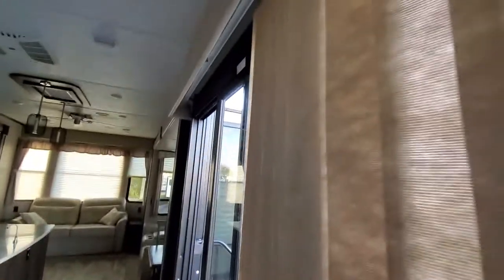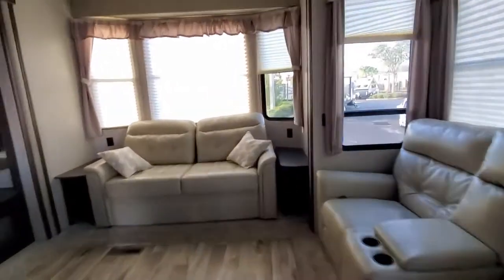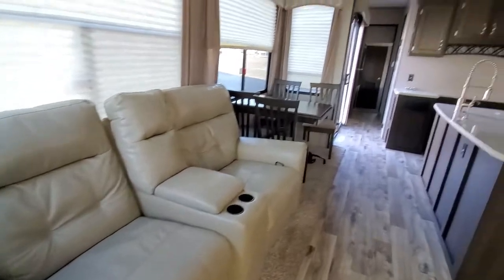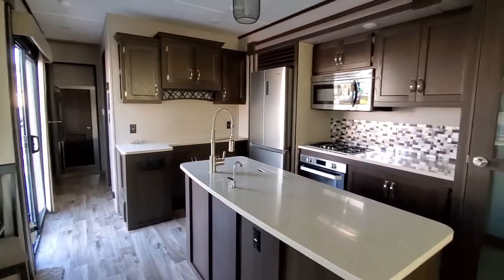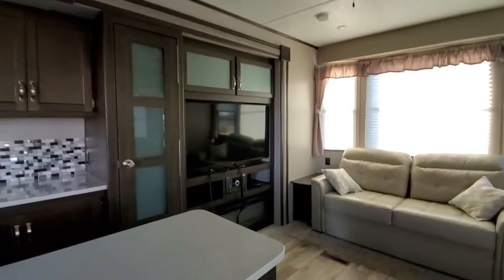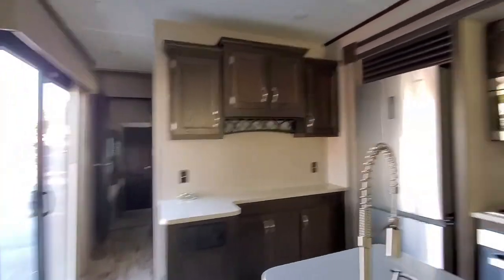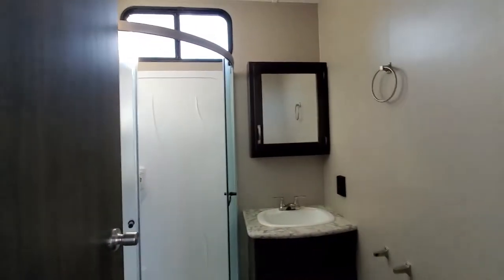Then moving right along, we have another door here which I believe is your main entry. And then you come into the main living space. I'll give you a pan from each side of the room. So we have loungers. Looks like you have a full kitchen. You have your dining area. Beautiful full kitchen, full-size refrigerator, lighting as well as your sitting area, your den with your entertainment center. This is beautiful.